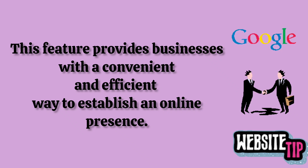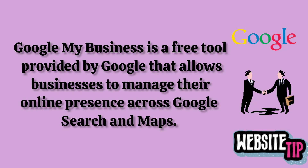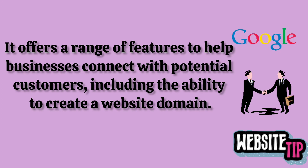This feature provides businesses with a convenient and efficient way to establish an online presence. Google My Business is a free tool provided by Google that allows businesses to manage their online presence across Google Search and Maps. It offers a range of features to help businesses connect with potential customers, including the ability to create a website domain.